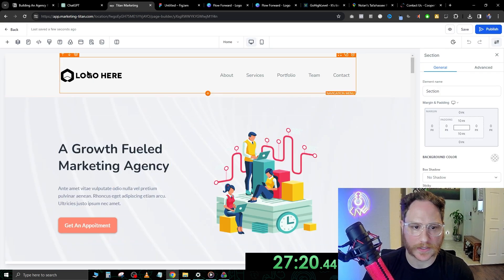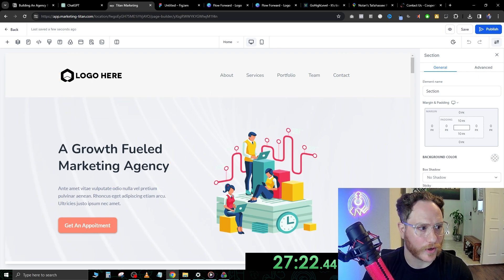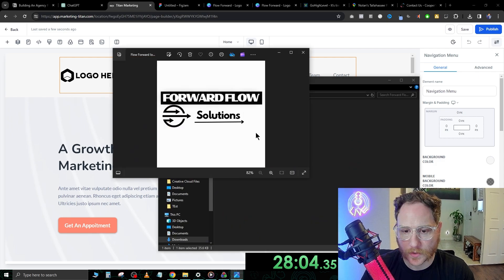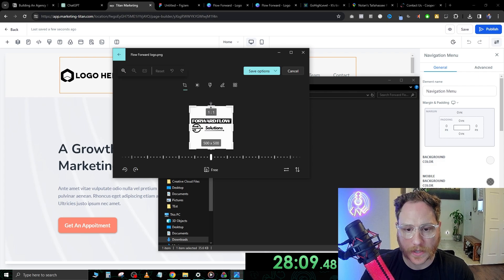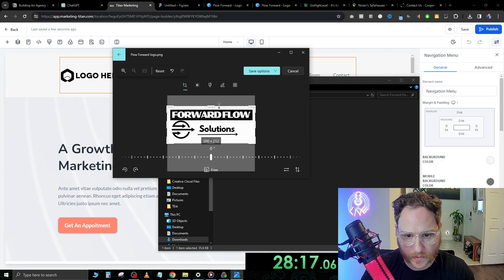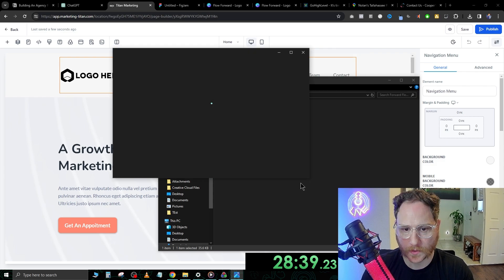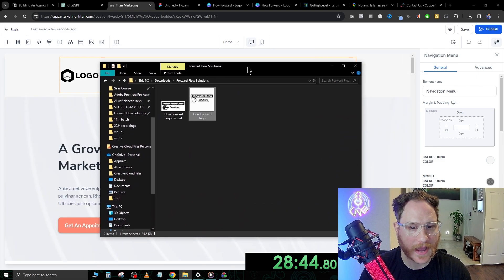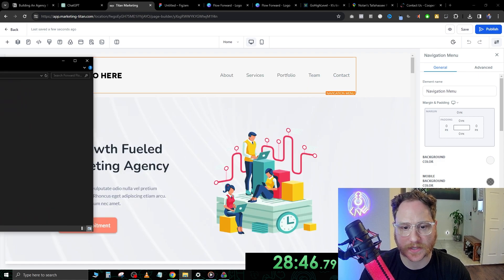Now that we're in here, let's go ahead and find our logo. In order to put our logo at the top, we're going to trim it down first. We'll open it up, go to edit image, and chop it down — just click and drag to crop. Forward Flow Solutions. Save as copy, and it's resized. Forward Flow Solutions — now that we have a few assets in here, that looks crisper.